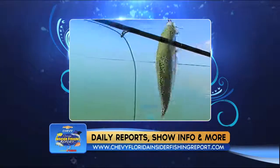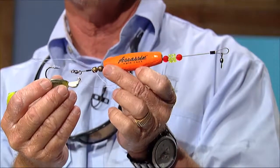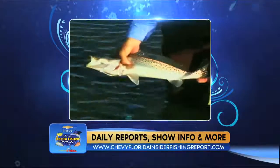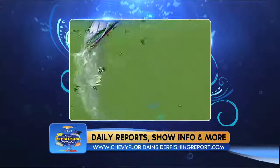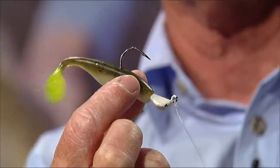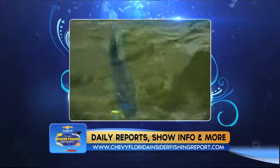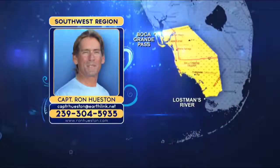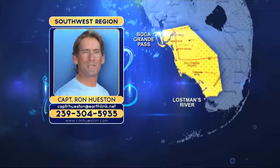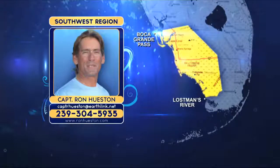Baits include live shrimp, pilchards, and pinfish, either freelined or under a cork. Topwater plugs, walk-the-dog lures, and twitching baits will work. For soft plastics, the Bass Assassin 4-inch paddle tails, Bass Assassin shrimp, 5-inch shad, and dye dappers can be worked on a jig head or noise-making oval quick corks. If you want the number one bait to locate and catch a trophy-sized fish, use an oval quick cork with a 4-inch sea shad in the color chicken on a chain. Typical size is 18 to 30 inches.